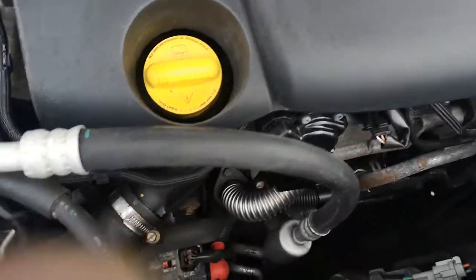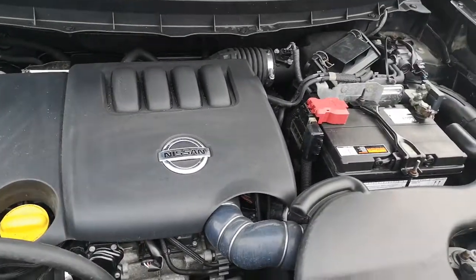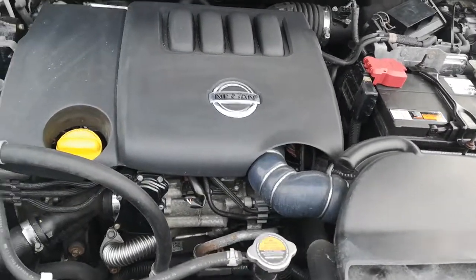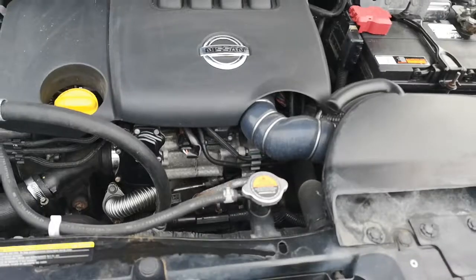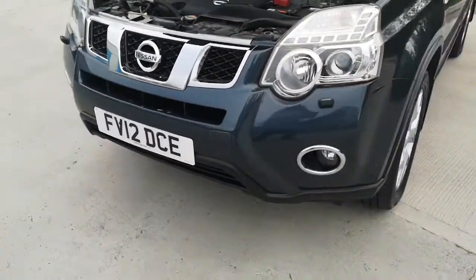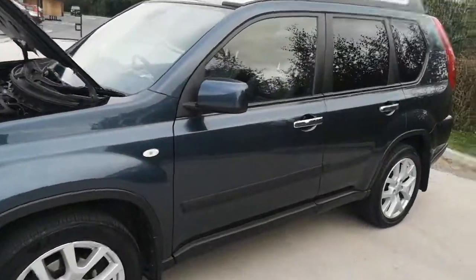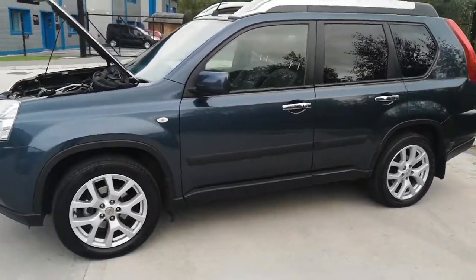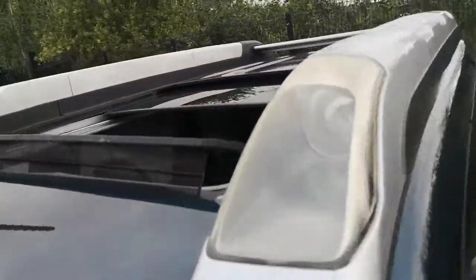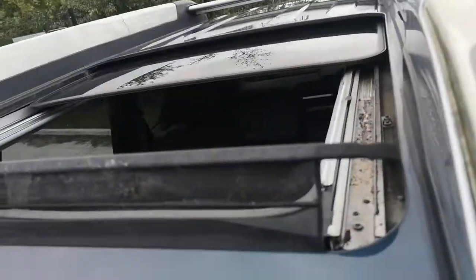It's nice and smooth, no leaks or anything there. This vehicle has a full decent service history as well, always looked after by Nissan. The roof area now is showing you the Hunter roof rails and the panoramic roof.